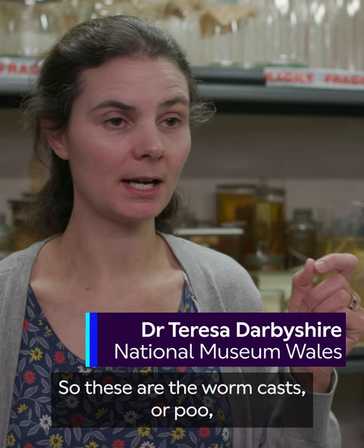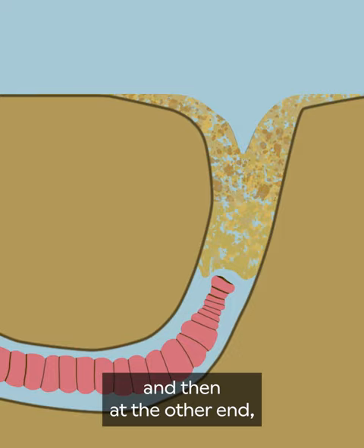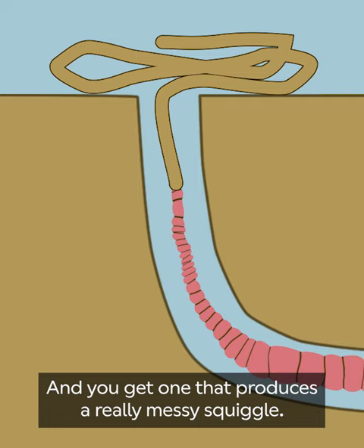These are the worm casts, or poo, from small worms called lugworms. These live under the surface of the sand. At one end they take water and sand down into a burrow, and then at the other end they excrete the sand into these little squiggles on the surface — and you get one that produces a really messy squiggle,